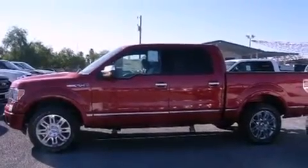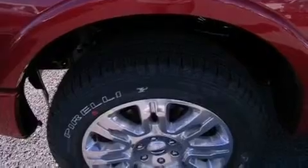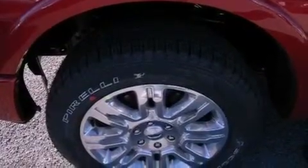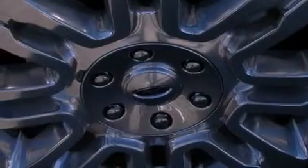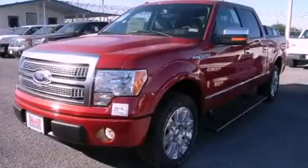The following features are also included: tinted glass, an anti-lock braking system, side curtain airbags, and power windows. This vehicle is sure to sell fast. Call and arrange your test drive today.